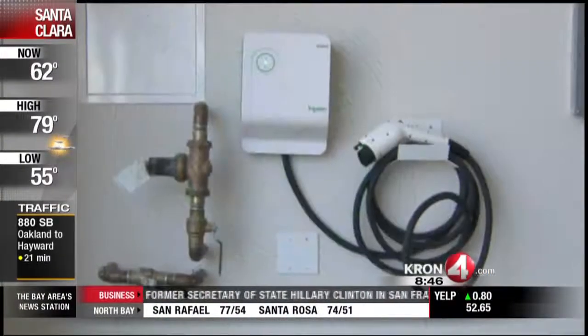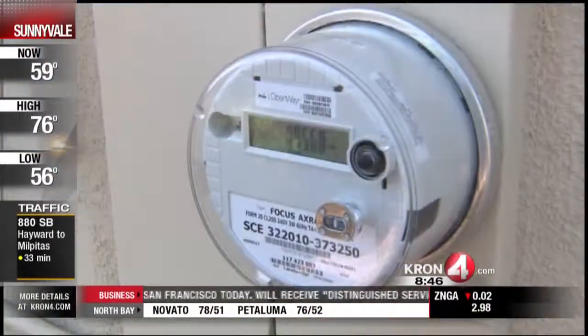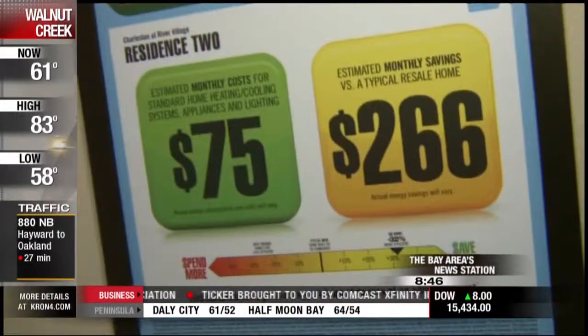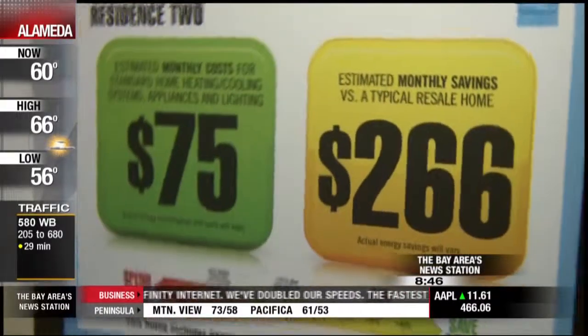There's pre-wiring for electric car chargers in the garage and solar on the roof, which makes a large home like this cheaper to run than ever before. According to the iPad app, the house costs only $75 a month to operate with the solar system. Without the ENERGY STAR qualification and solar, you'd be paying $266 more than that $75 a month.